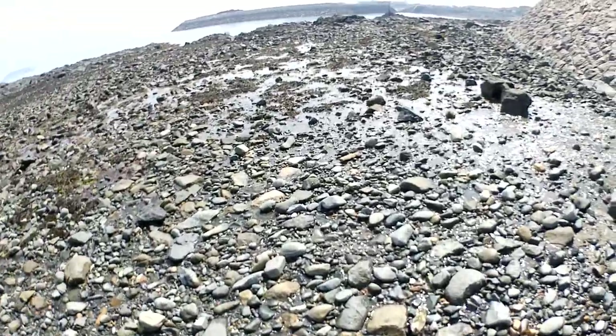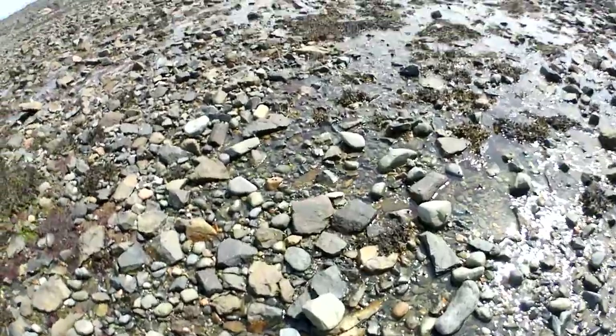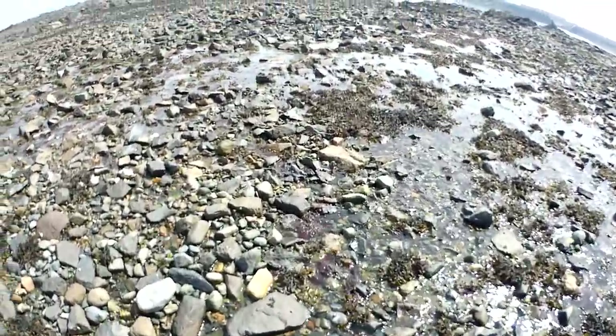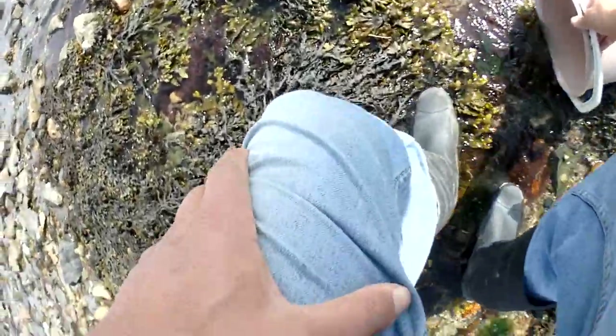We're going to be looking for some peeler crab today, just come down near one of the harbors because we need to get some fishing bait. Just going to clean my bucket out.